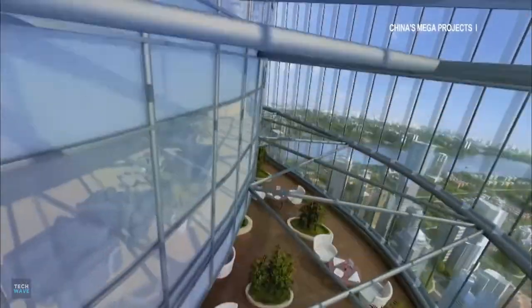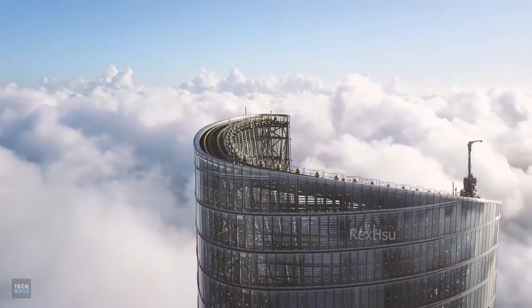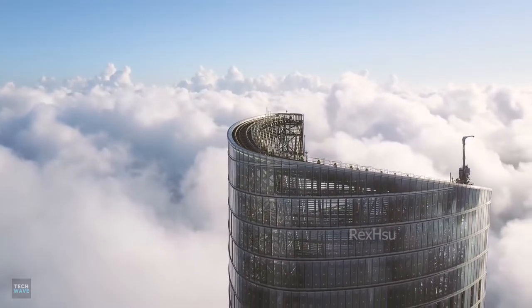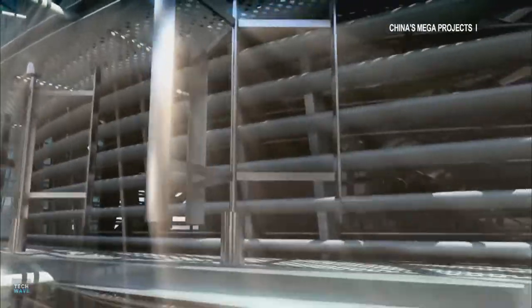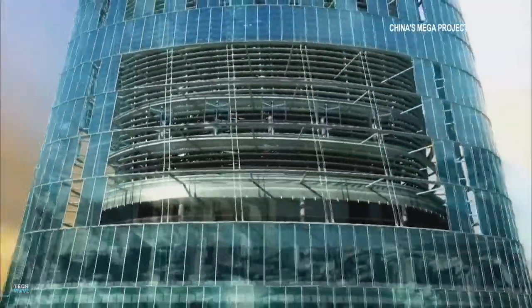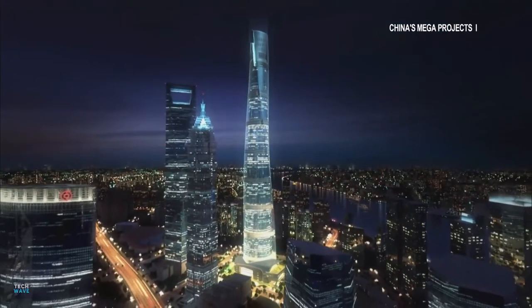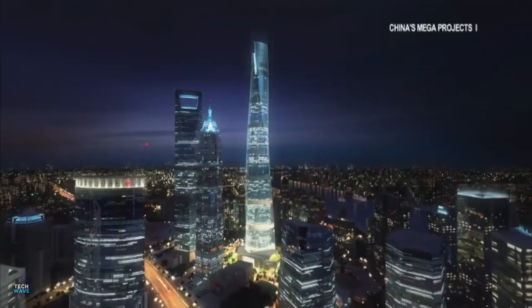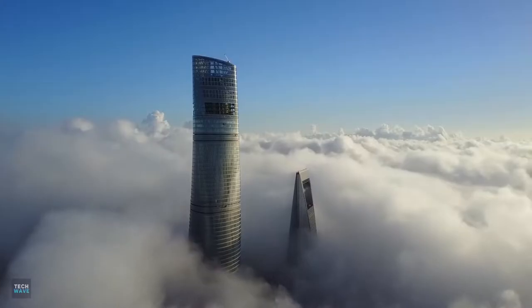Moreover, to prevent the building from swaying in heavy winds, workers used a crane to stack steel plates and build a 1,200-ton tuned-mass damper near the top of the tower. The damper is computerized and surrounded by pistons, which push it towards strong winds to counterbalance their force. Without a damper, the top of the building could sway as much as 5 feet during typhoons, says Daniel Winey, Gensler's managing principal for the Asia-Pacific region.